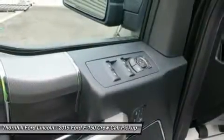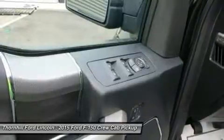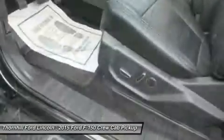The 5.0L V8, in fact, delivers a best-in-class 12,200-pound maximum towing rating.